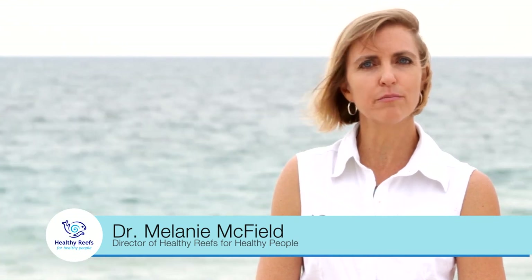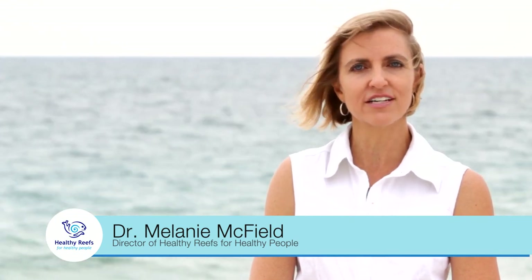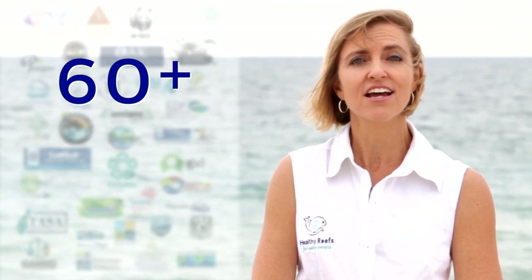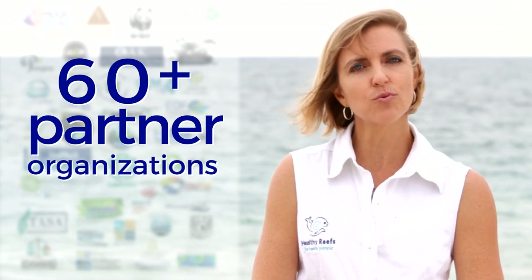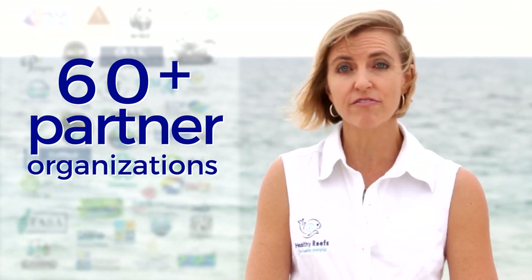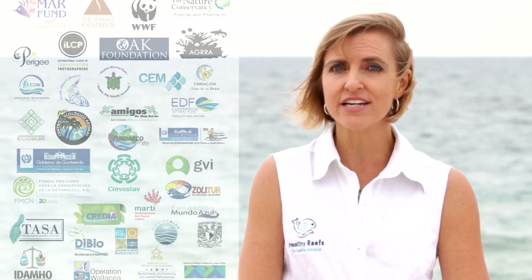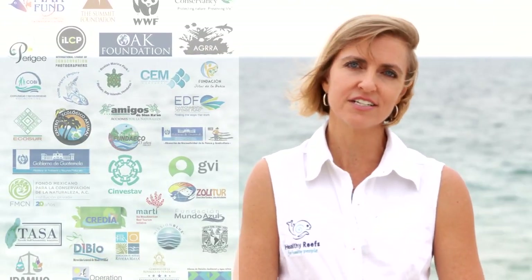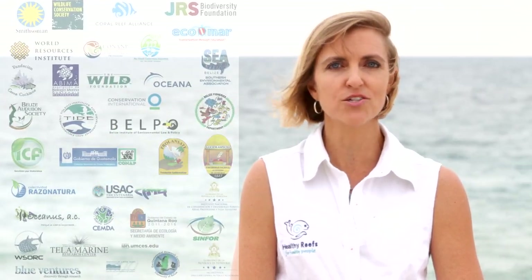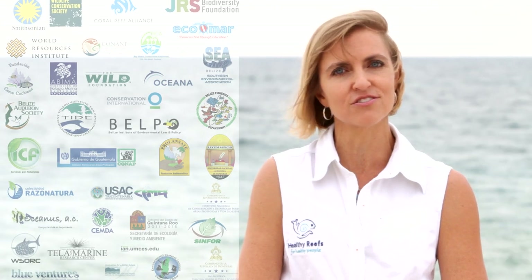The Healthy Reefs Initiative has been working to better understand and improve the health of the Mesoamerican Reef for the last 10 years. We have forged a unique and strong alliance of over 60 organizations. Each is working in their own way to safeguard this reef, while at the same time joining forces through the Healthy Reefs Initiative to evaluate the health of the reef and measure our collective success in managing it. And now, the 2015 Mesoamerican Reef report card results are in.